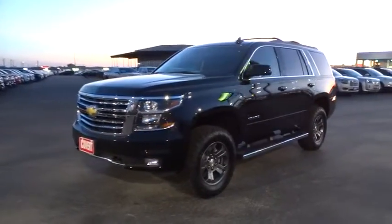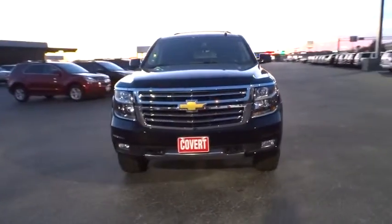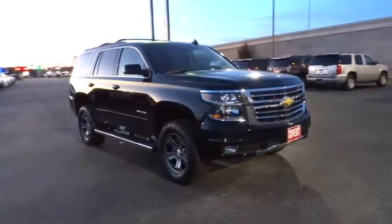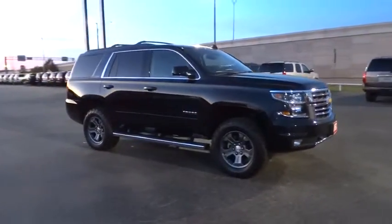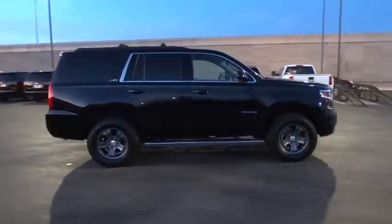2015 Tahoe. The Tahoe has been the best-selling sports utility vehicle, accounting annually for more than 25% of all full-size SUV registrations in the United States. This vehicle has less than 2,000 miles.